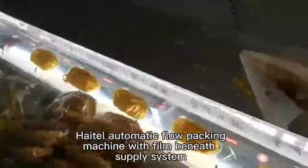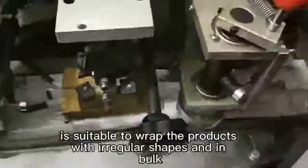Hato Automatic Flow Packing machine with film beneath supply system is suitable to wrap products with irregular shapes and in bulk.